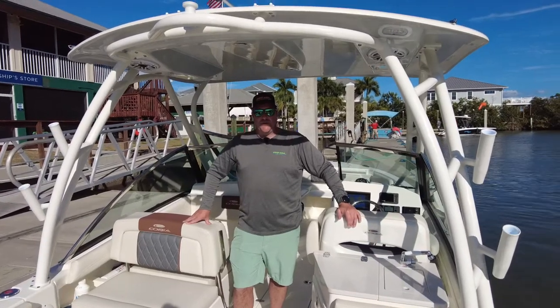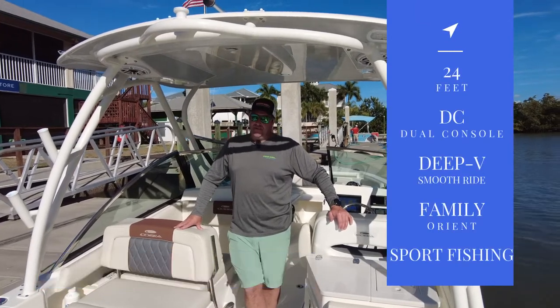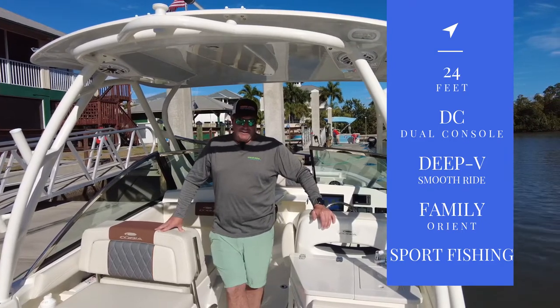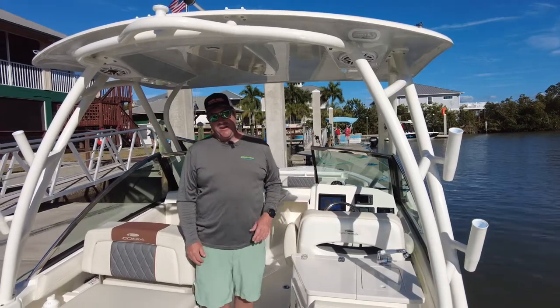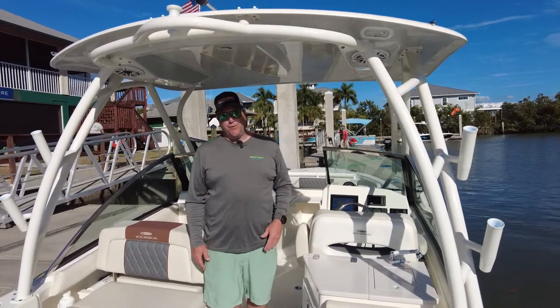Hi, Eric from Woodward Marine. Just doing a quick review on the Tobia 240 DC. It's a 24-foot dual console deep V boat. Great boat, super family oriented yet able to get the fishing done too. It just rides great, planes off, drives beautifully. It could be a great boat for any lake or even on the ocean.